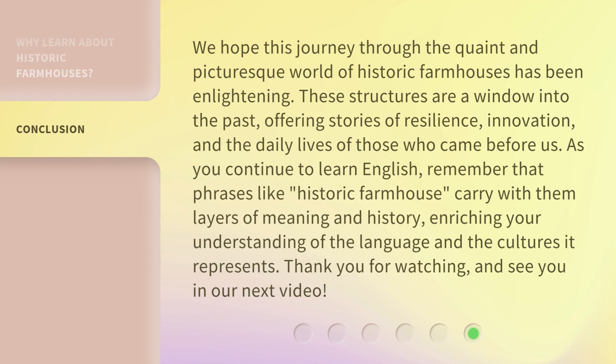We hope this journey through the quaint and picturesque world of historic farmhouses has been enlightening. These structures are a window into the past, offering stories of resilience, innovation, and the daily lives of those who came before us. As you continue to learn English, remember that phrases like 'historic farmhouse' carry with them layers of meaning and history, enriching your understanding of the language and the cultures it represents. Thank you for watching and see you in our next video.